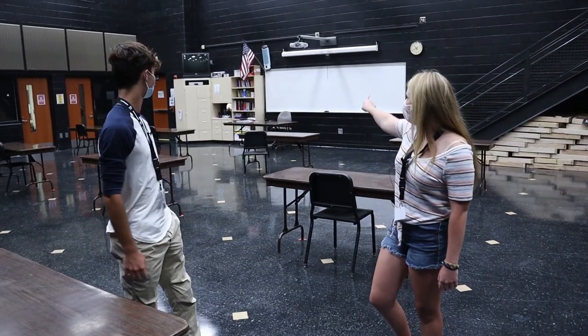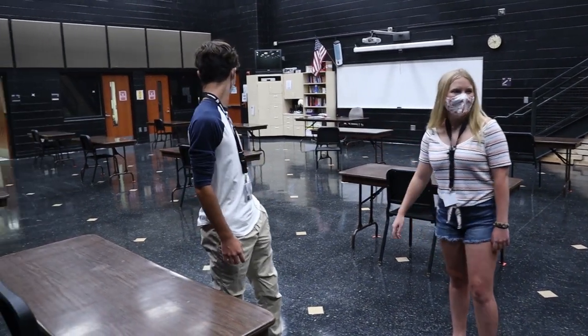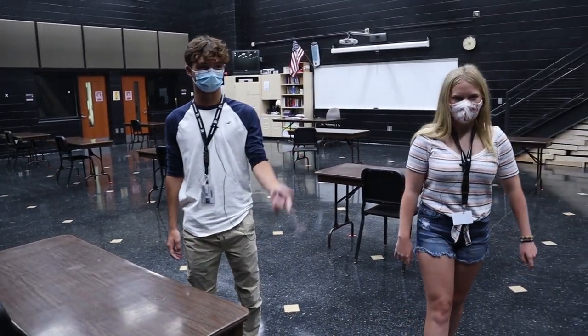This room can either lead out into the main hallway from that door right there, it can lead you into Mr. Skiles's workshop, or it can lead you out into the arts hallway which is where we're going now.